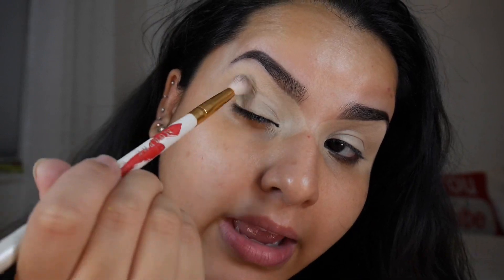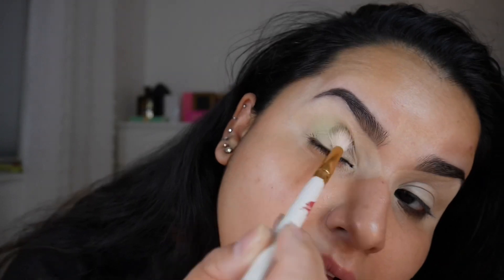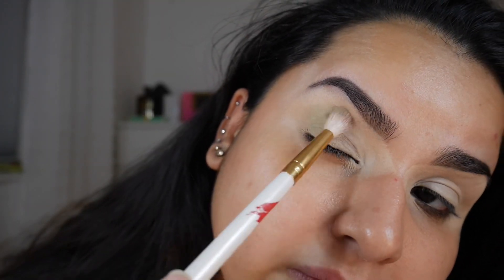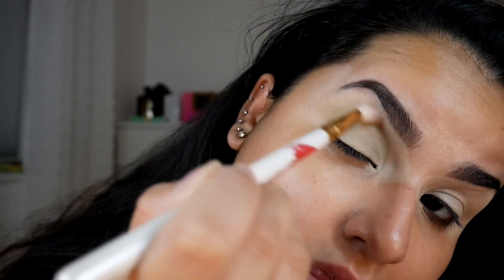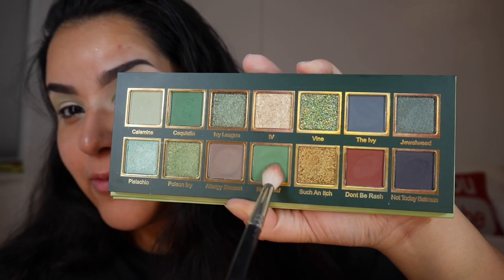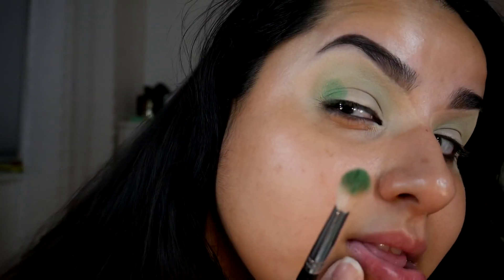I'm heading into Calamine with my Morphe M513 brush — a lot of kickback in here but we're gonna put this all over the eye, following the crease and blowing it upwards and outwards. Although this is a very light shade, you can definitely see it from the jump — the opacity is there. Following up, we're heading into New Leaf with a different Morphe M513 brush, following along underneath the Calamine. This shade is also very pigmented right off the bat.